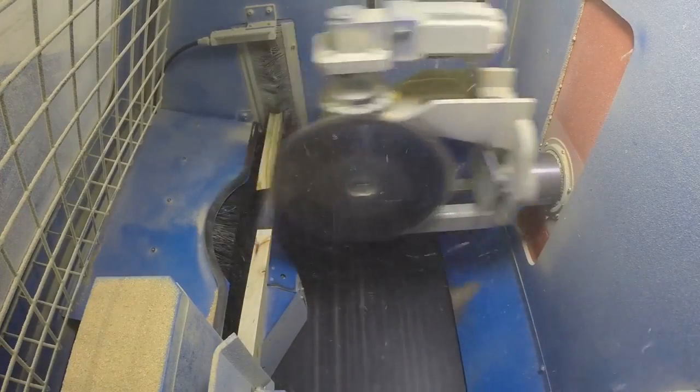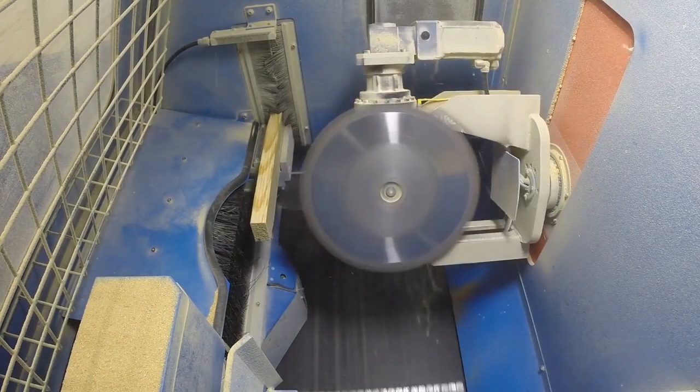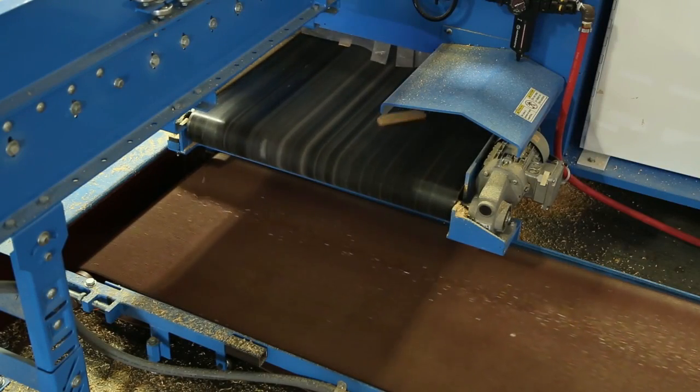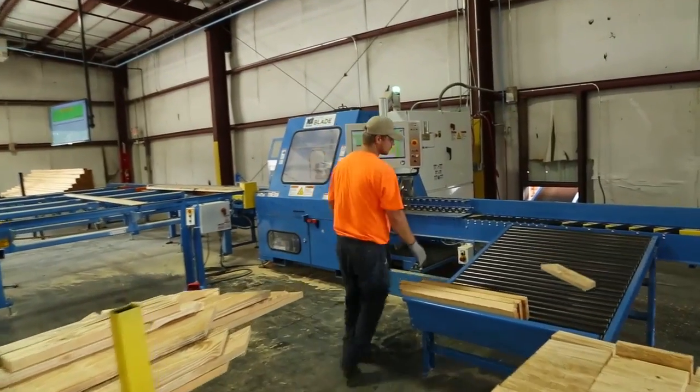The blade saw, when used with the optimizing board stretcher software, creates the least amount of waste of any saw on the market. What little waste is created is transported away by the waste conveyor.